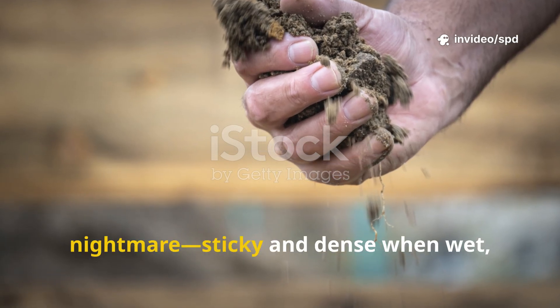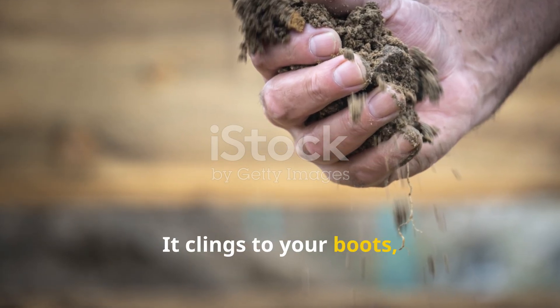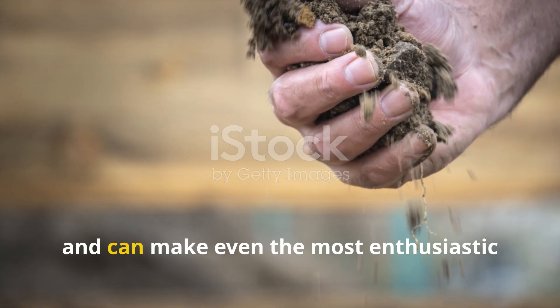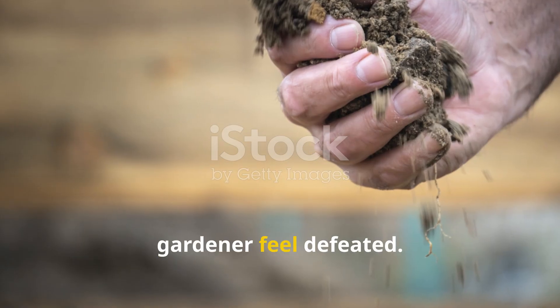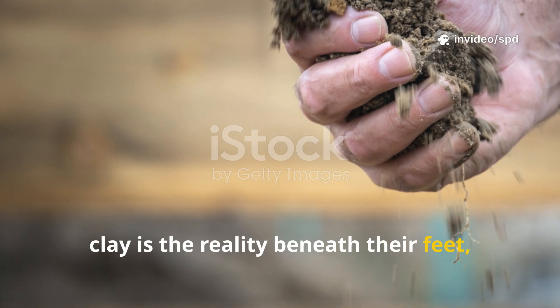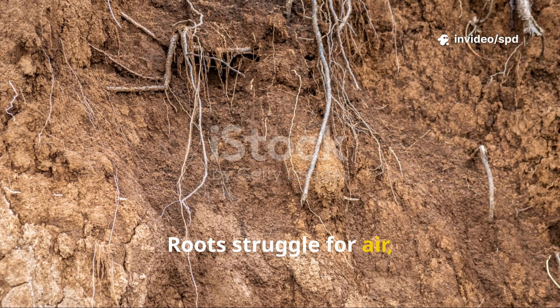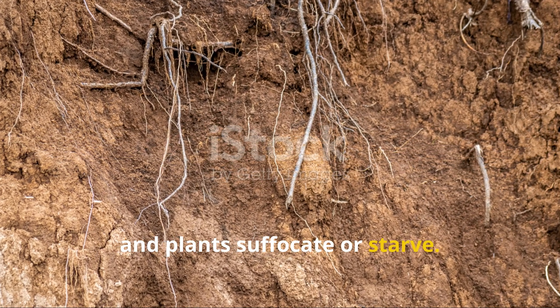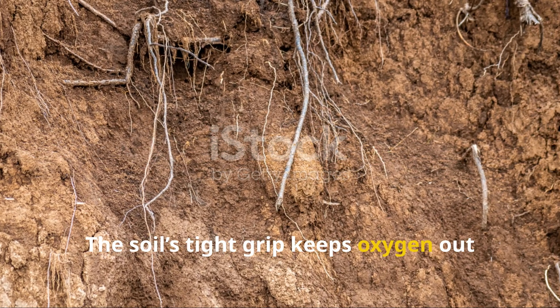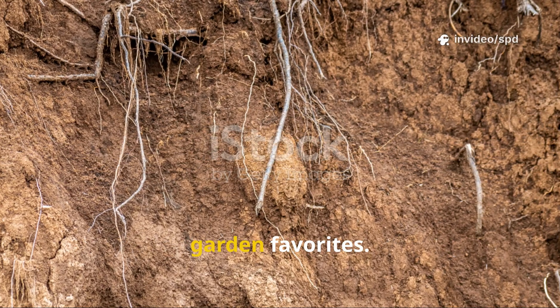Heavy clay soil is a gardener's nightmare — sticky and dense when wet, rock hard when dry. It clings to your boots, resists your shovel, and can make even the most enthusiastic gardener feel defeated. Roots struggle for air, water pools, and plants suffocate or starve. The soil's tight grip keeps oxygen out and traps water in, creating a tough environment for most garden favorites.